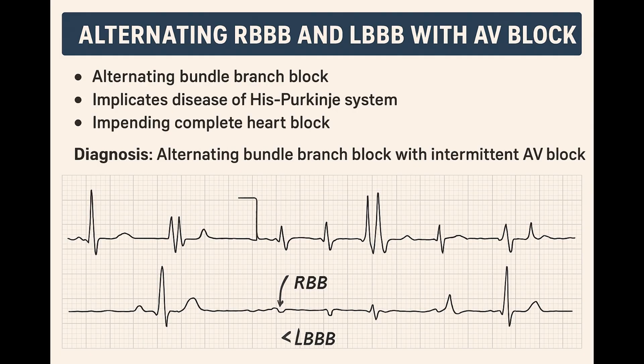Now the scariest pattern: alternating bundle branch block. This is when the ECG literally flips back and forth between showing an RBBB pattern on one beat and an LBBB pattern on the next or over successive beats — the block is jumping from side to side. It signifies profound widespread disease throughout the entire His-Purkinje system; both bundles are severely affected. It's basically showing you that the final common pathway for ventricular activation is critically unstable and failing. The implication is impending complete heart block — not a matter of if the patient will progress to third degree block, but when; it could be minutes or hours. Management is non-negotiable and urgent: permanent pacemaker, class I indication, top priority. Alternating BBB always needs a pacemaker — period.